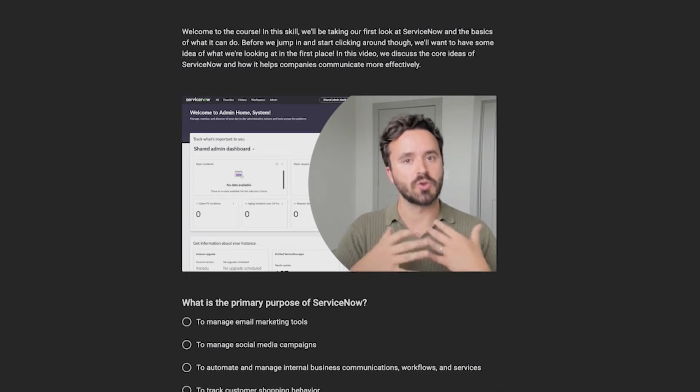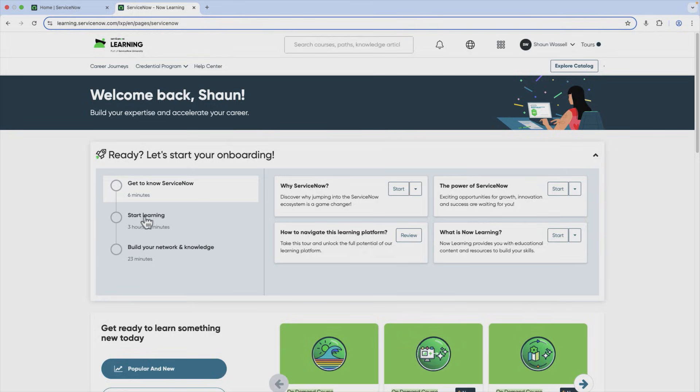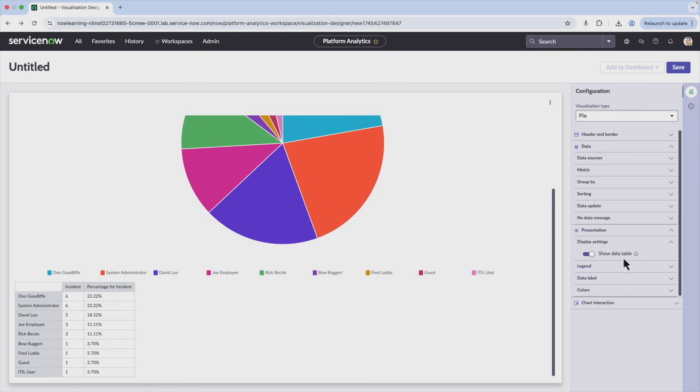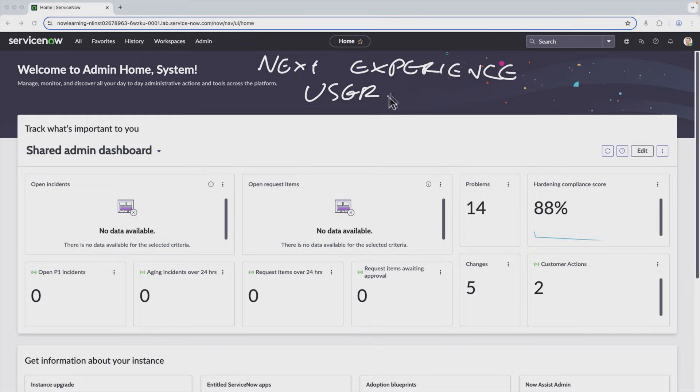If you're ready to get started, our beginner-friendly ServiceNow course, CBT Nuggets, is perfect for aspiring system administrators, IT support pros, and anyone new to enterprise ITSM. You'll navigate the ServiceNow platform, manage tasks and users, and customize dashboards that streamline workflows. Gain hands-on experience with lists, forms, visualizations, and AI-driven workspaces — everything you need to support modern service management at scale.